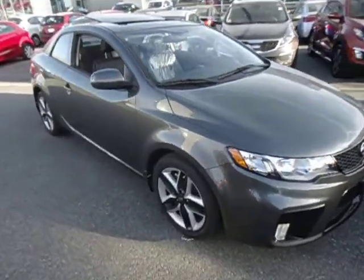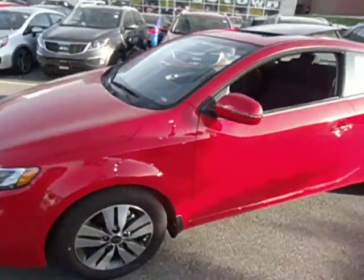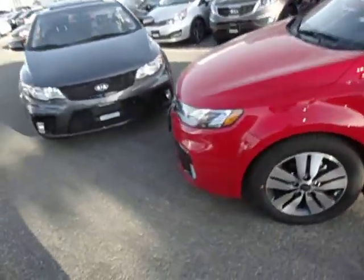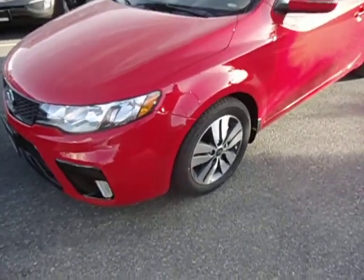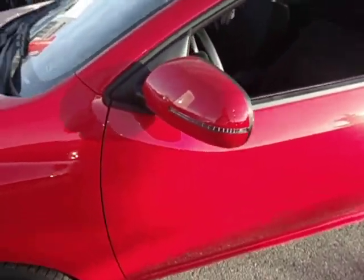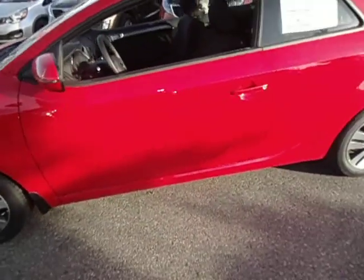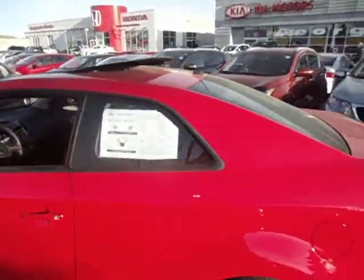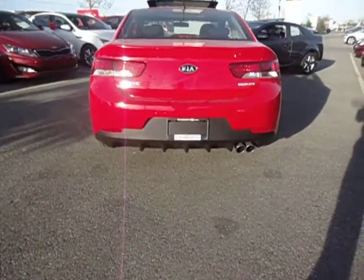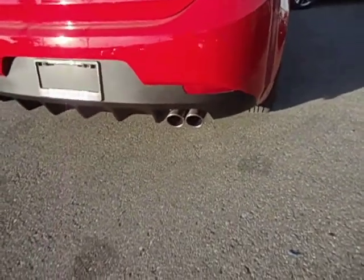Let me go through all the features with you. You've got your fog lights, your 16-inch alloy wheels, side mirror indicators with power folding side view mirrors, your sunroof, and the very aggressive Formula One inspired rear bumper with dual stainless steel chrome exhaust tips.